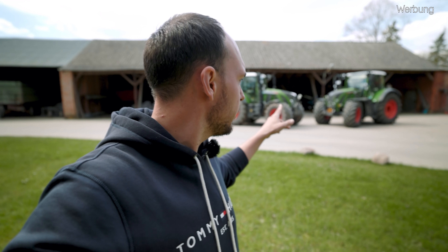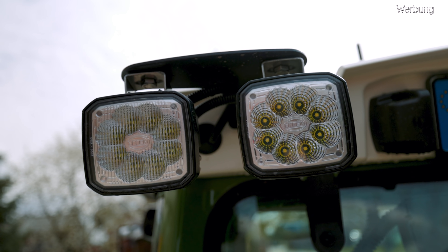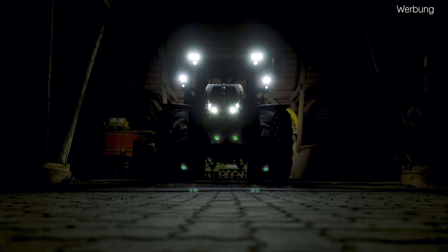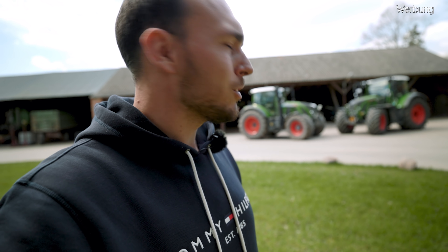Des Weiteren haben wir jetzt bei dem 724 Gen 6 rund umzu LED-Lichter verbaut. Und Klaus sagt dir schon, wenn du einmal mit LED-Lichtern gefahren bist, willst du nichts anderes mehr haben. Die sind schon gut und die sehen auch richtig sexy aus – also auch die Rücklichter und so. Das hat schon was.